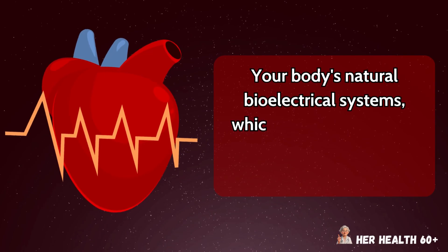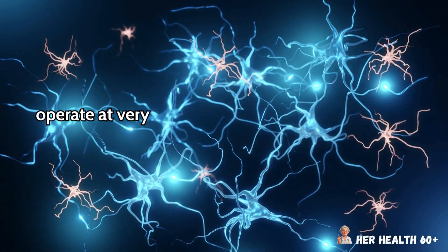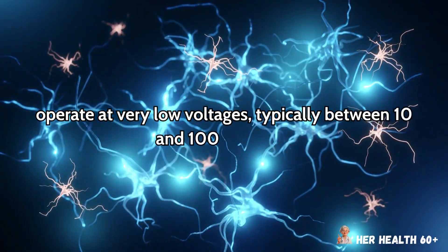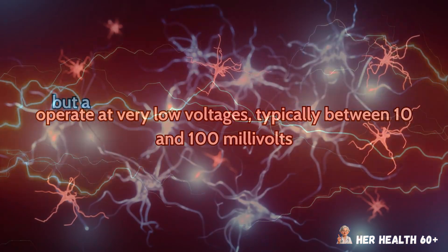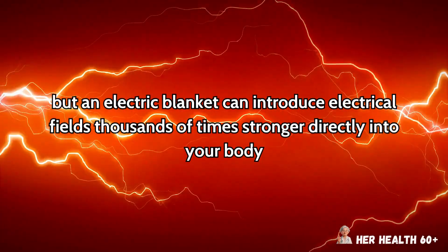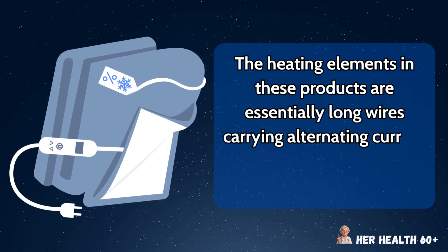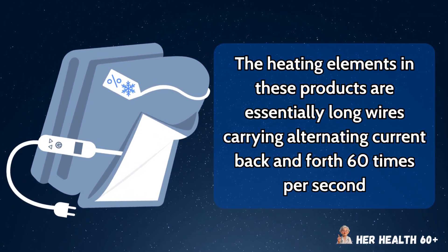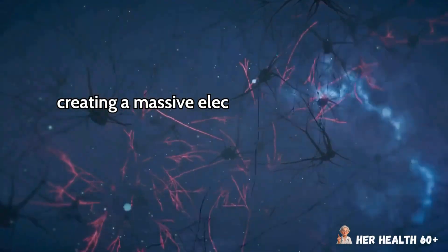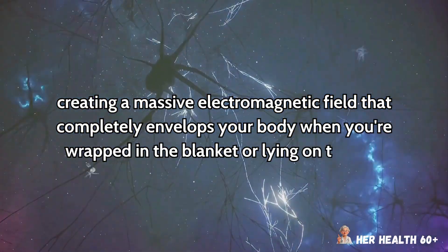These devices create what scientists call contact current because they're pressed directly against your skin, allowing the electromagnetic fields to penetrate deep into your tissues and organs without any distance buffer to reduce the intensity. Your body's natural bioelectrical systems, which control everything from your heartbeat to nerve signals, operate at very low voltages — typically between 10 and 100 millivolts — but an electric blanket can introduce electrical fields thousands of times stronger directly into your body. The heating elements are essentially long wires carrying alternating current back and forth 60 times per second, creating a massive electromagnetic field that completely envelops your body.